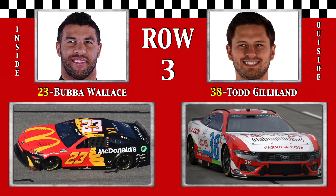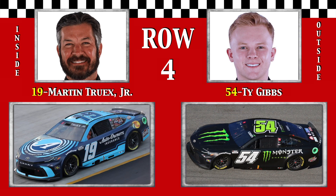Row 3: Hubba Bubba Wallace ties his best start at this track, and out of the shadows it's Todd Gillen, whose tour course qualifies in the top six for the second time this season. The fourth row belongs to the top Gibbs cars: three-time Richmond winner Martin Truex Jr. and turbo Ty Gibbs, third at Koto last week. Both drivers make up the top two spots in the point standings.